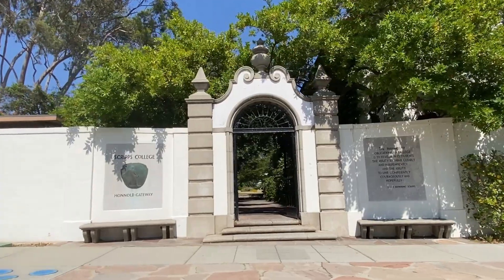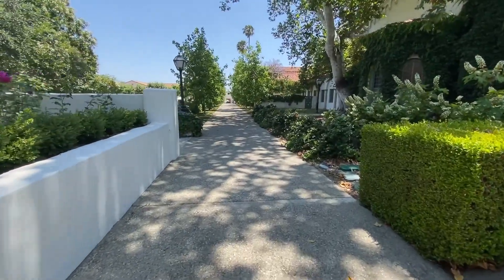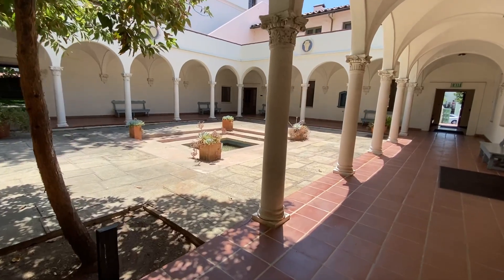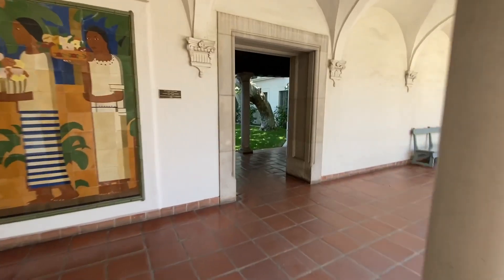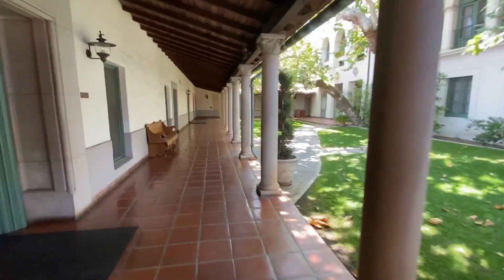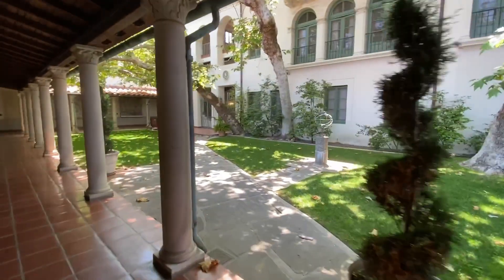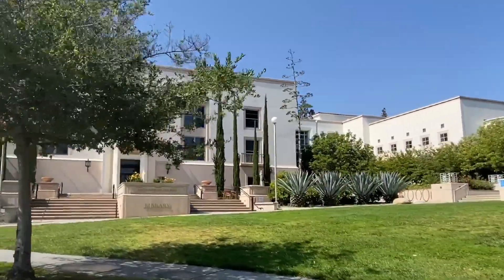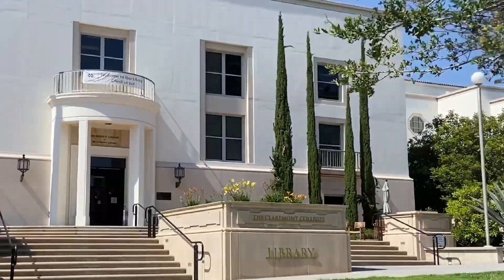Then I went to go visit some special places at Scripps. Fun fact, Netflix filmed a movie here called Bird Box, starring the actress Sandra Bullock. Then I went to visit the Claremont Colleges library — my friends and I always came here for study sessions.